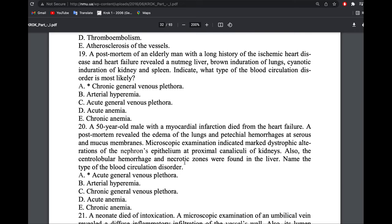A post-mortem of an elderly man with long history of ischemic heart disease and heart failure revealed nutmeg liver, brown induration of the lung, cyanotic spleen, and cyanotic kidney. Don't be confused by the brown induration — the answer is still chronic general venous plethora, because right heart failure can occasionally cause pulmonary edema and brown induration, but the overall picture with multiple organs points to chronic general venous plethora.